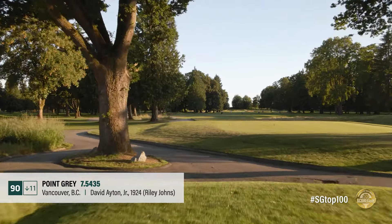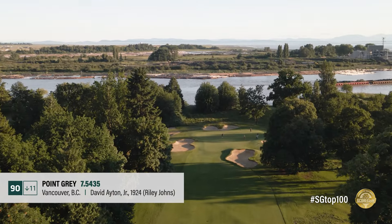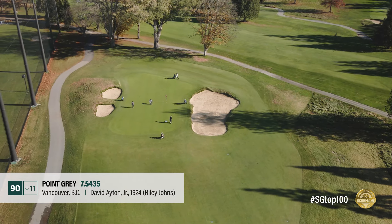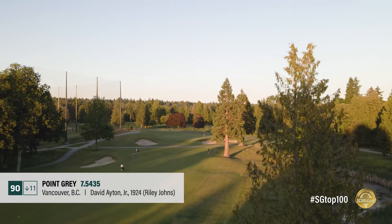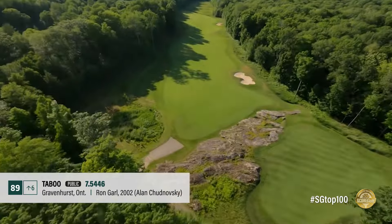Point Gray is a solid David Aidan Jr. design enhanced in recent years by Riley Johns, who constructed three new holes of fine fescue grass. The bunkering here is awesome throughout, and if the club pursues a master plan put forth by Johns, it would surely rise in these rankings.